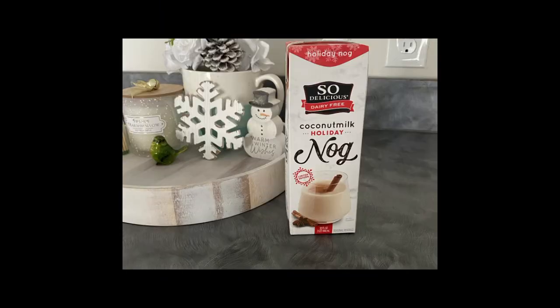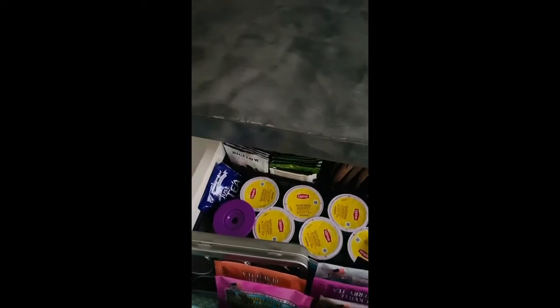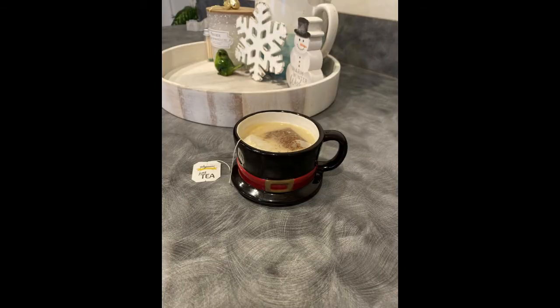This next tea is full of holiday cheer because I'm using holiday nog instead of water to steep the tea in. I'm mostly non-dairy, so I use this So Delicious coconut holiday nog — it's very rich and creamy like traditional eggnog and it has a delicious nutmeg taste. I use this tea bag from Wegmans and it's a herbal cinnamon chai. This tea combined with the richness of the nog and the spices is amazing and it definitely feels like a warm hug on a cold winter day.